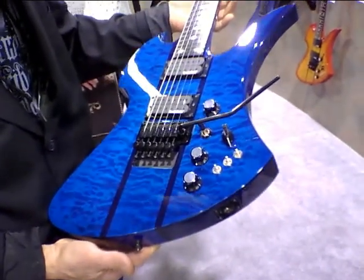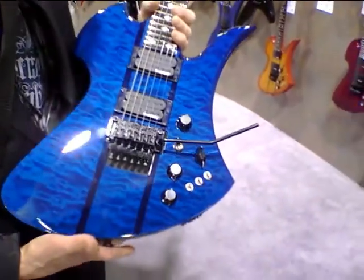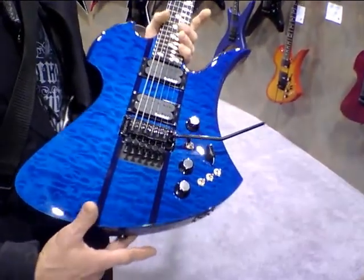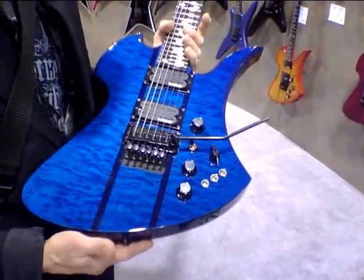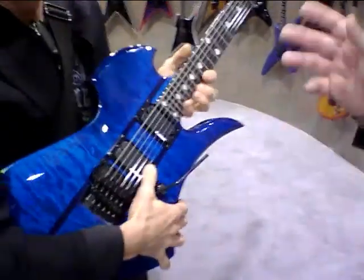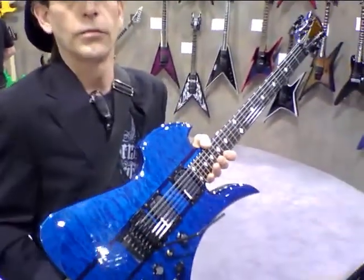This is a really good color to come out with for the Mock ST. Guys like blue, and I don't think BC Rich makes too many blue guitars. As a matter of fact, they did this as a limited run — 80 total, with 40 in the United States and 40 for the rest of the world.